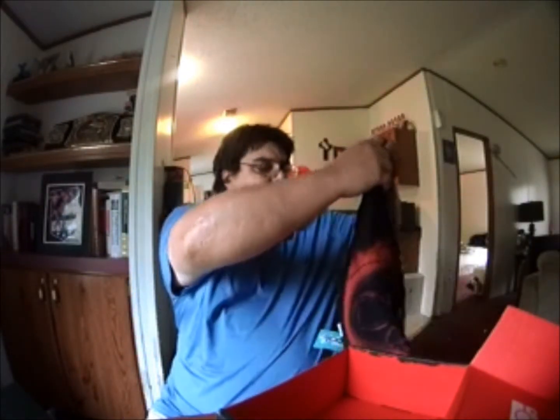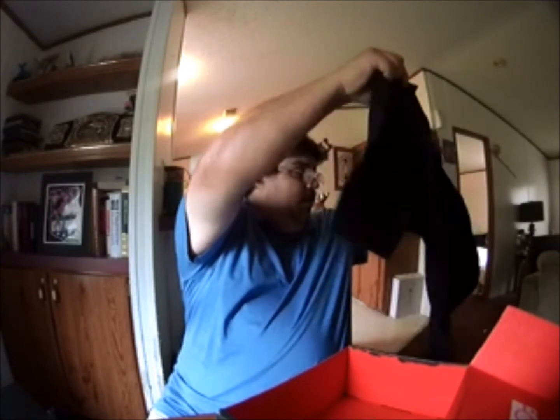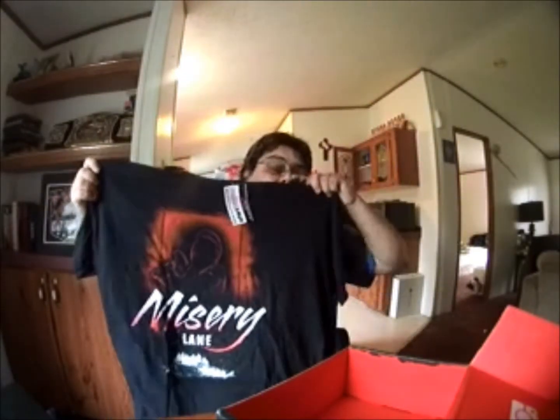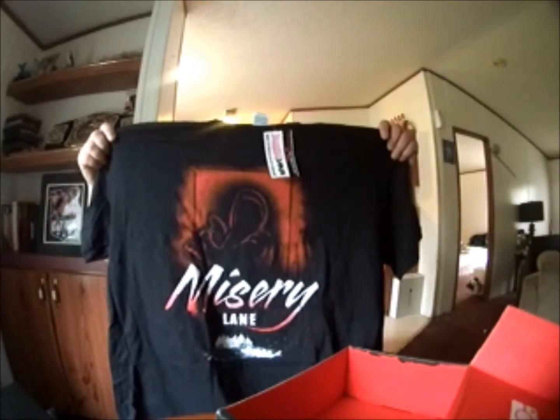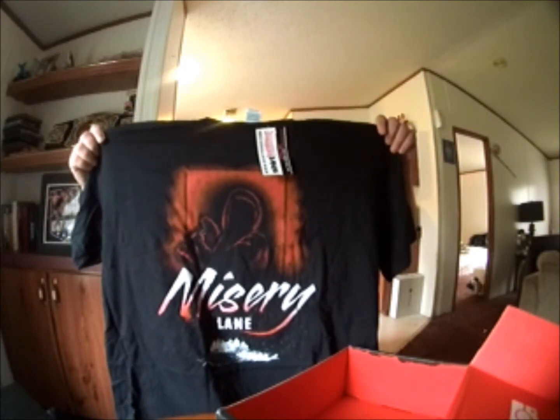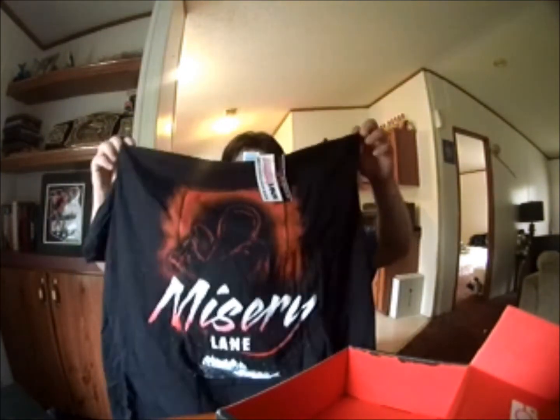Let's go ahead and do the final item — let's see what the t-shirt is for this month. Pretty cool shirt — here you go — it's called Misery Lane. Not too bad of a shirt and I like the design of it. If any of y'all know who that is, there you go.